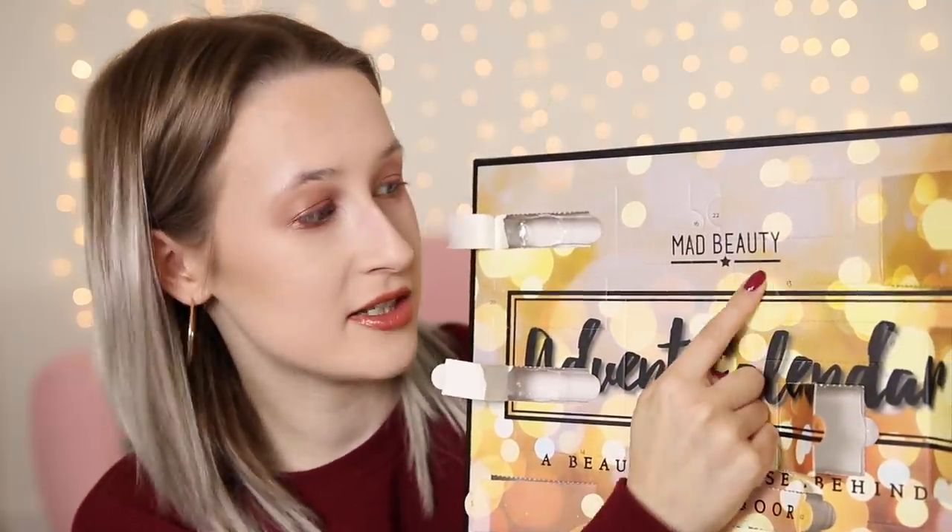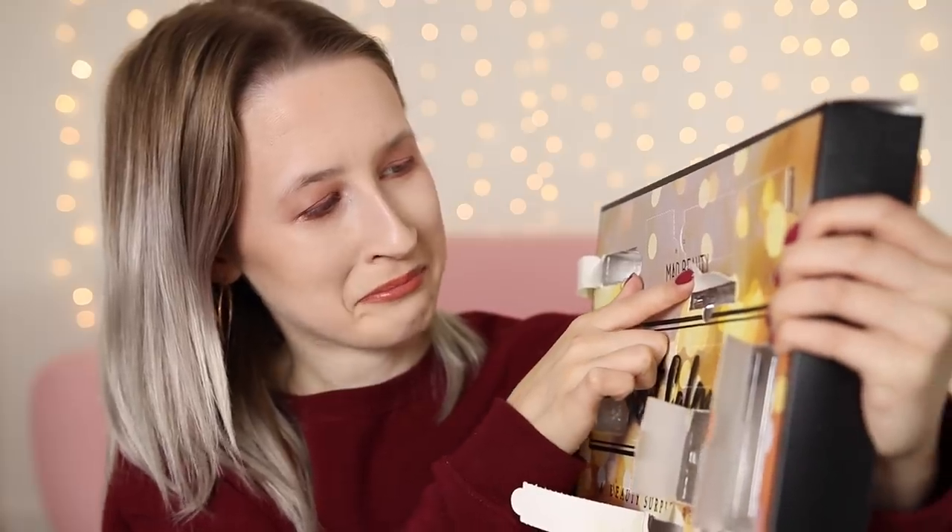Day number thirteen is a tiny one — that is the smallest one yet. Wait, I've lost it — it's actually gone! Day thirteen is unlucky, it's actually gone. So either they're trolling us and this one is just blank, or it's dropped down. I'm going to look for number thirteen at the very end so I don't spoil all the others, and for now move on to day fourteen.